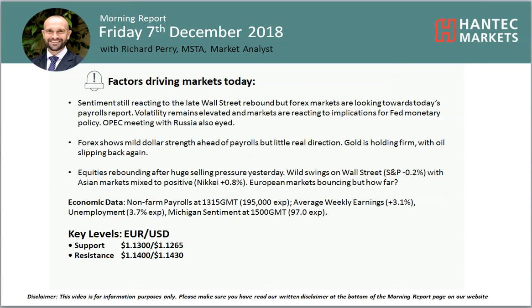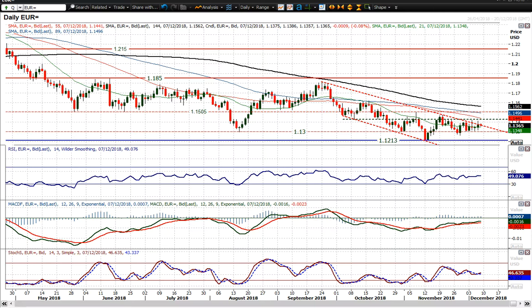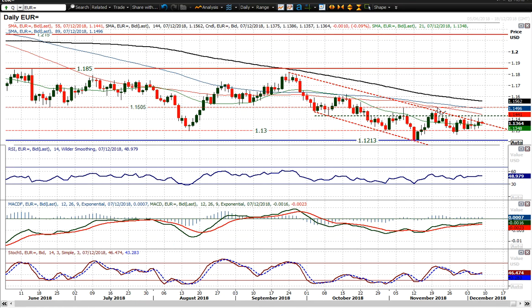Hi everyone and welcome back to my more important analysis videos on Friday 7th of December. Market analyst at Hunter Marcus looking at Eurodollar on payrolls Friday. We're fairly flat on Eurodollar, but it's interesting that we're now beginning to break this downtrend channel. Momentum indicators are pretty much neutral — RSI at 49, MACD lines just ticking slightly higher, stochastic stabilizing around that 40 level.